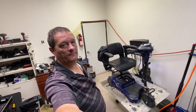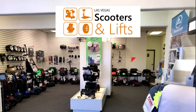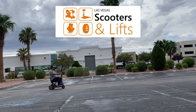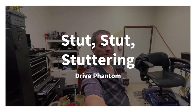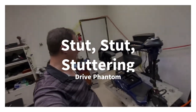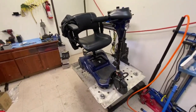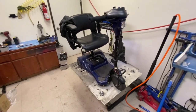Hey, it's Ian from Las Vegas Scooters and Lifts. Today I've got a Drive Phantom on my left. It just came in with a surging problem — the customer said it's got surging issues. I took it out for a test drive and it does have a slight pickup and drop of speed.